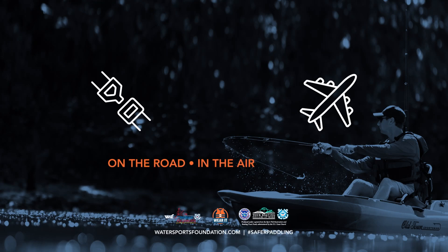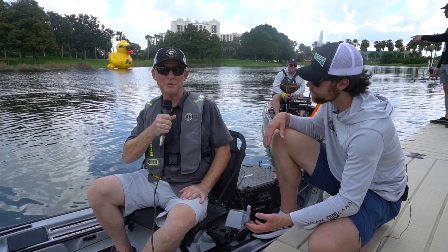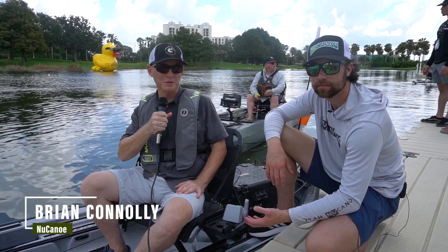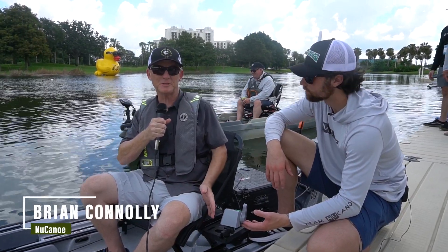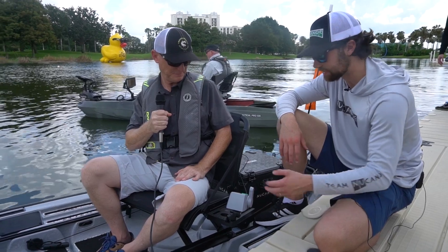On the road, in the air, on the water — buckle up, always wear a life jacket. Hi, I'm Rick Burnley, editor of Kayak Angler Magazine, and I'm here with Brian Connelly from NuCanoe. He's showing us a new accessory for their 360 Fusion seat.